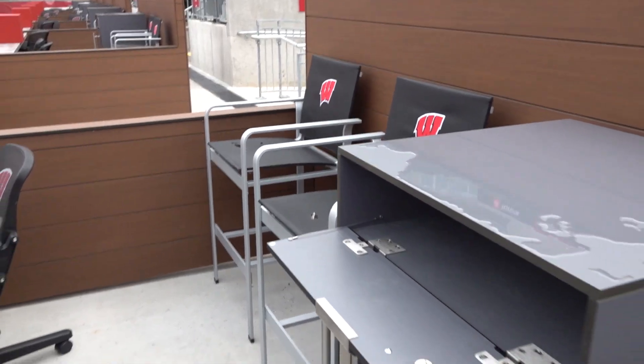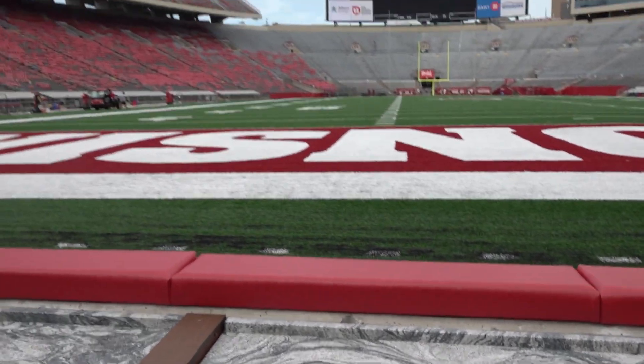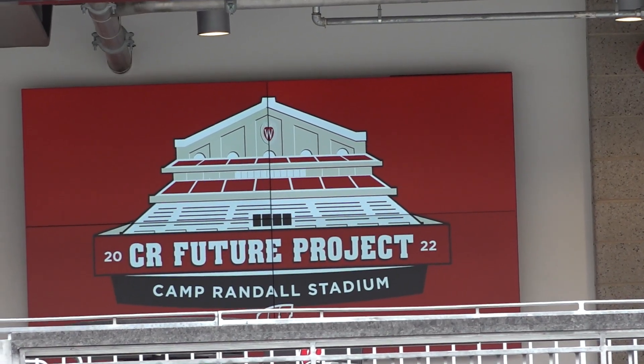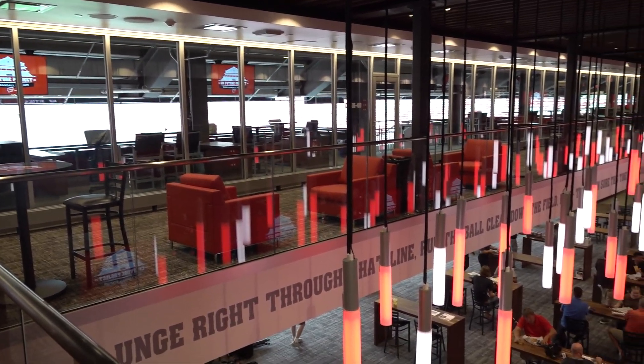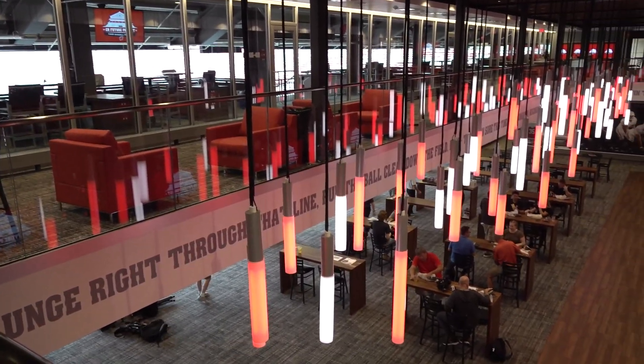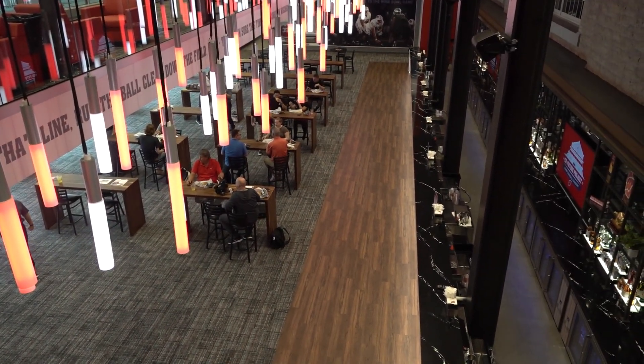The reasoning for the project was we surveyed our fans about six years ago and asked them what they were looking for in Camp Randall, and we overwhelmingly heard that they were looking for an outdoor premium experience — something that we frankly didn't have at the time. So we feel like this fits the bill. It's just shy of a 70 million dollar project and it allows fans to come in and enjoy the premium experience as well as be part of the traditions that make Camp Randall so special in that in-game experience.